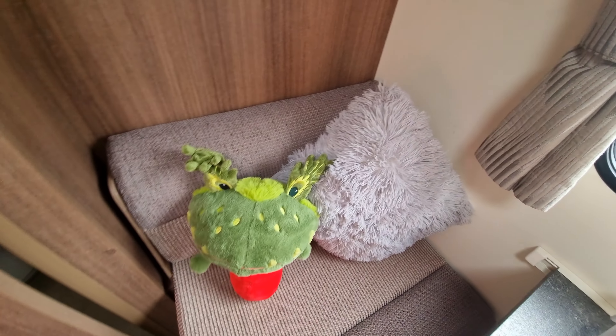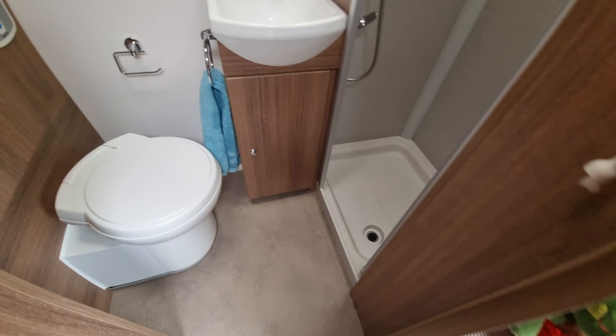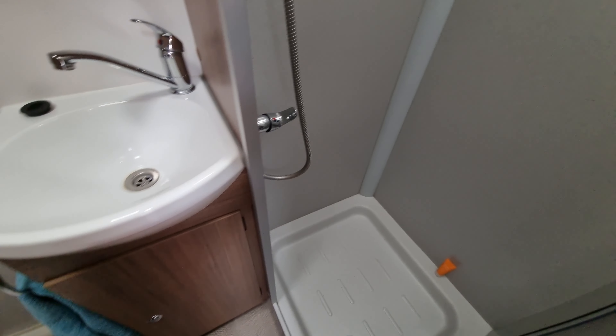Going through to the bathroom now. There's an electric flush toilet, vanity storage over the sink, and a lovely separate enclosed shower cubicle.